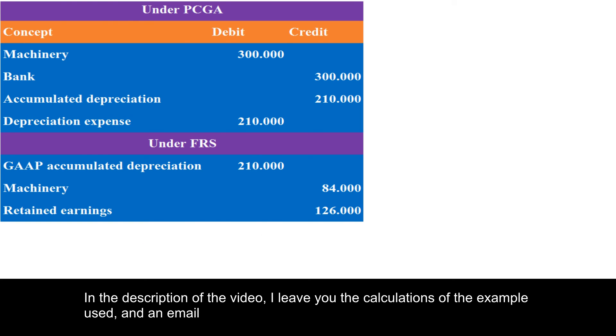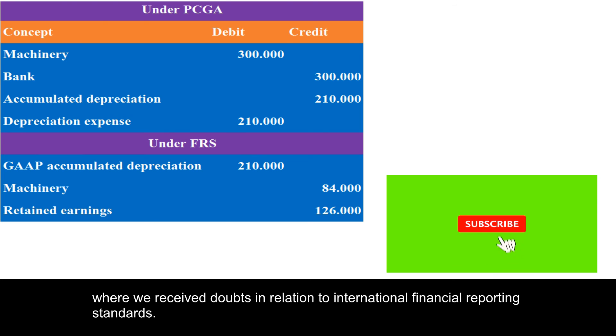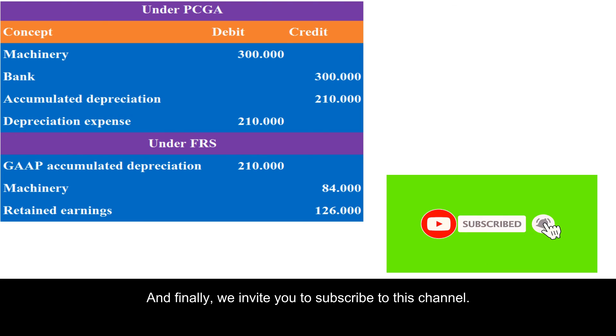In the description of the video, I leave you the calculations of the examples used and an email where we receive questions in relation to international financial reporting standards. We also invite you to subscribe to this channel.